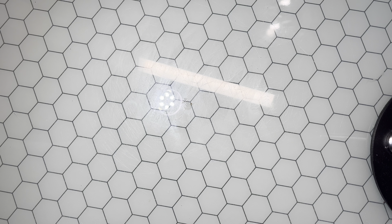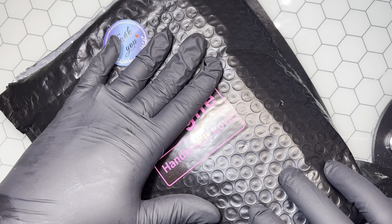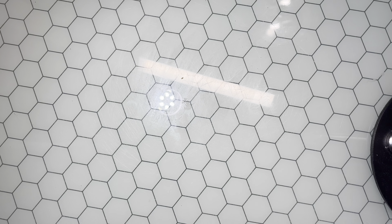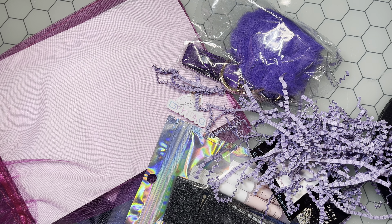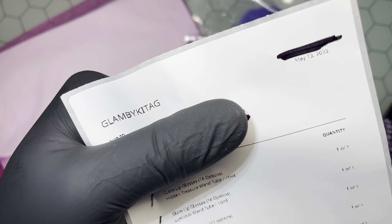Hey y'all, welcome back to my channel, it's your girl Biscuit! Today's video is to support a spa nail business. I did go ahead and make a purchase from Glam by Kita G. A while ago I ordered some press-ons from Kita G — the blue Capricorn press-ons — and they are so gorgeous. I still have them hanging up on my wall. She decided to start a business, congratulations, I'm so excited for you!